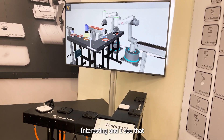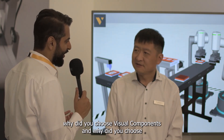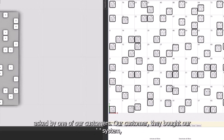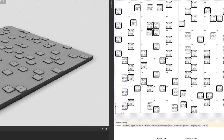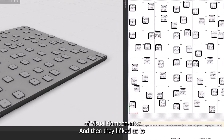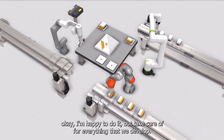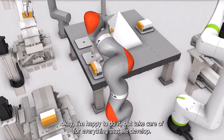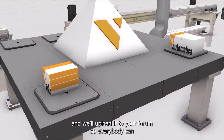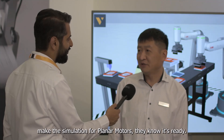I see the Visual Components simulation running on the screen. Why did you choose Visual Components, and why the add-on that we built? That's a good question. This was actually requested by one of our customers — they bought our system and mentioned they wanted to simulate in Visual Components because they are also a Visual Components customer. They linked us to your colleague Hans, and asked if we could do the simulation. We were more than happy to do that. Our team developed the add-on module and uploaded it to the forum so everybody can use it for free, to make our customers happy and allow anyone wanting to simulate Planner Motor to do so — and right now it's ready.